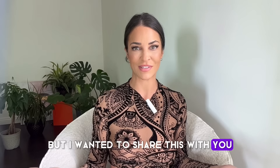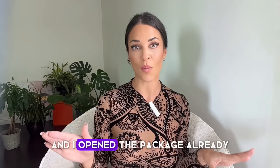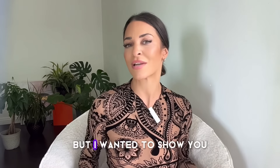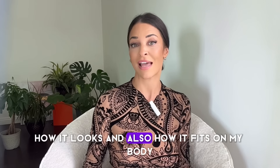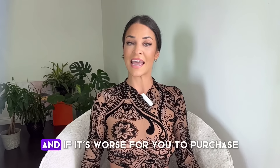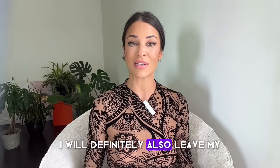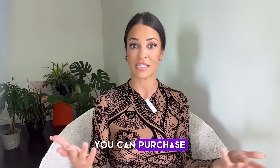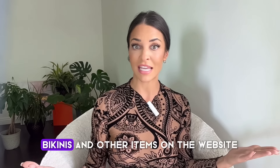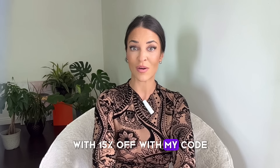I wanted to share this with you since I love this one so much I couldn't resist. I opened the package already, but I wanted to show you how it looks and also later on how it fits on my body, and if it's worth it for you to purchase. I'll definitely leave my link down in the description where you can purchase lingerie, bikinis, and other items on the website with 15% off with my code.